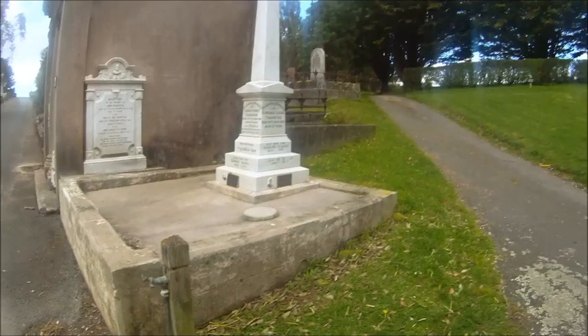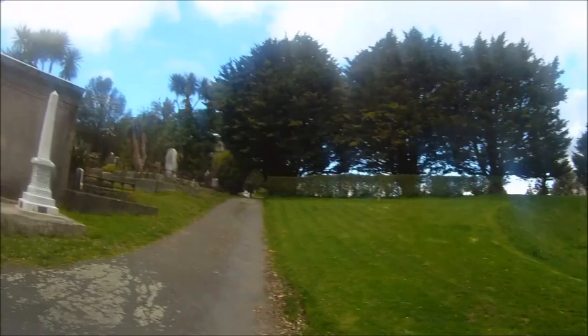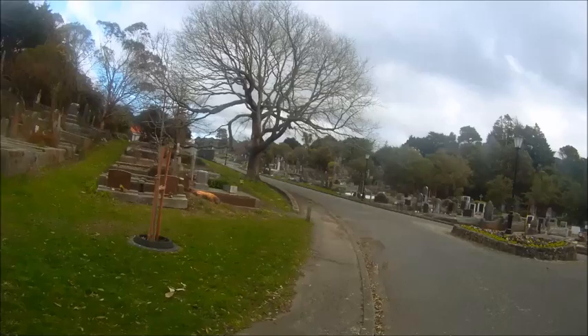Also, I find it interesting — there are taps all over the cemetery. I don't know what they're for. Maybe they're for watering the plants — for the gardeners to water the plants. Yeah, that's probably what it is. That is all over the place.